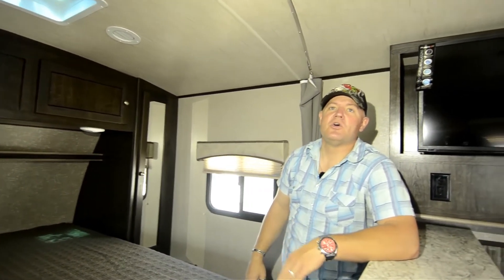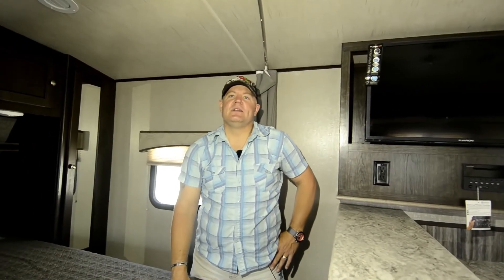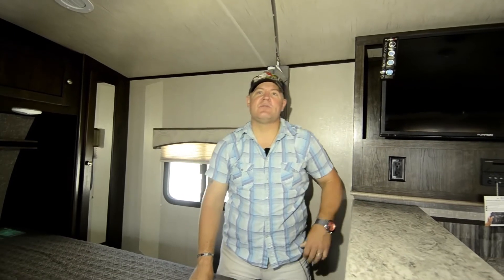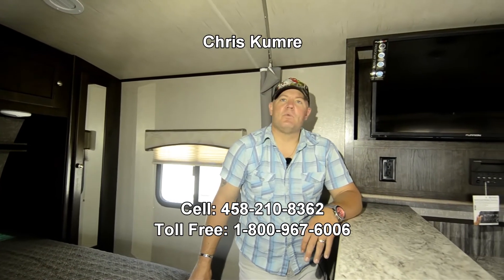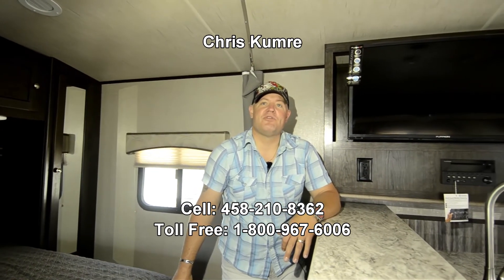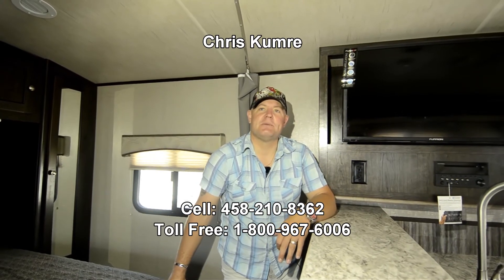It's a nice small unit — only 225 feet — and it's not that old. We just took it in trade and we've got it at a good price. Once again, my name is Chris Kemery here at RV Corral at Coburg. My number is 458-210-8362. Give me a call anytime, and happy travels.